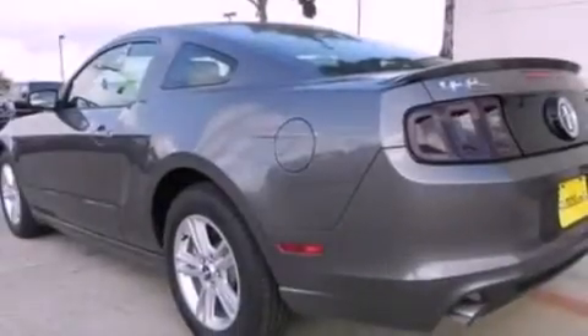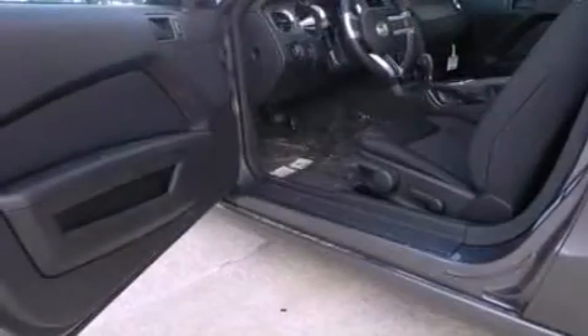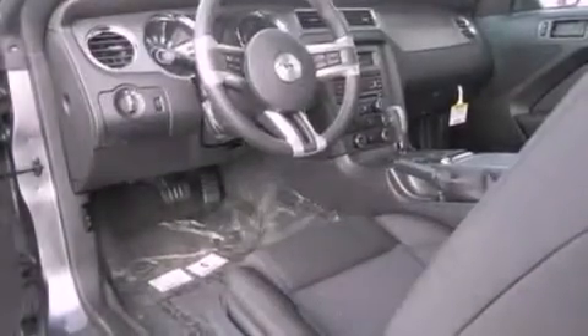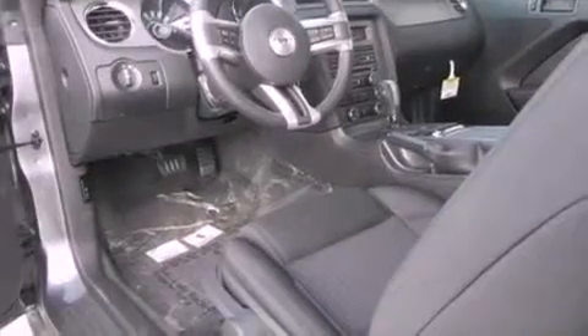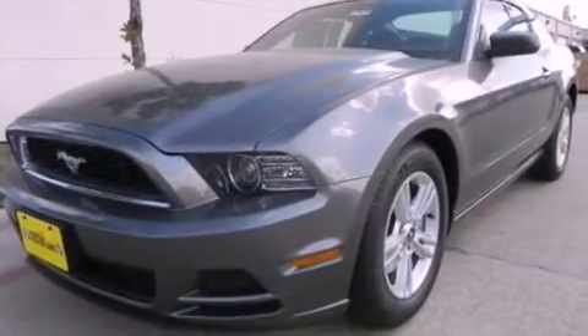The following features are also included: air-conditioning, cruise control, full-power accessories, a CD player, a leather-wrapped steering wheel, a rear spoiler, an illuminated driver's side vanity mirror, an anti-lock braking system, a keyless entry system, and an auxiliary power outlet.